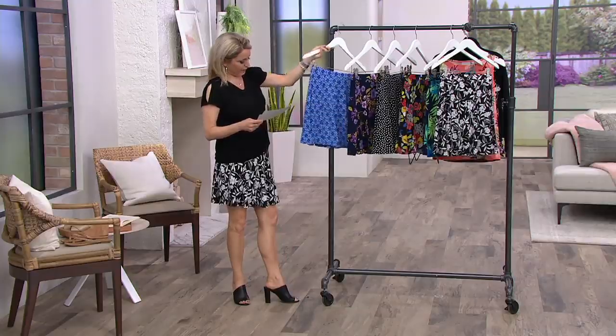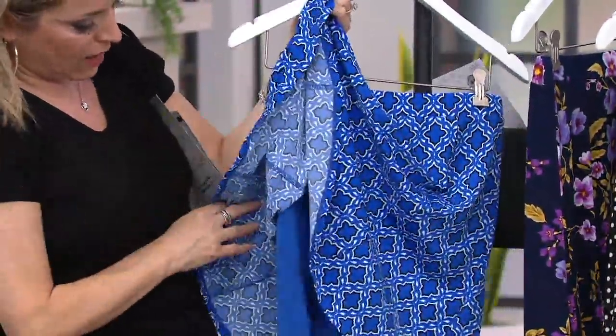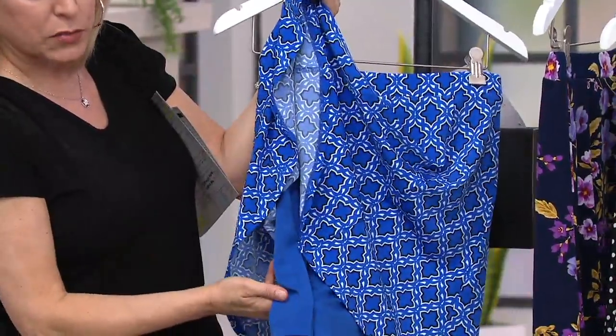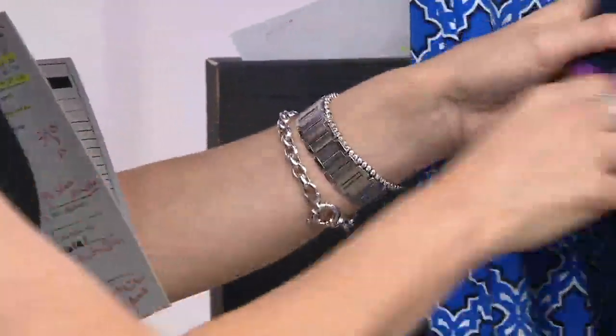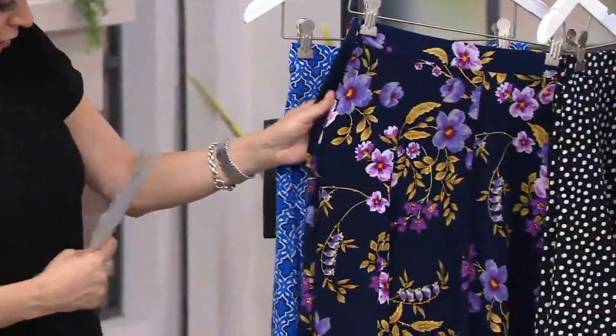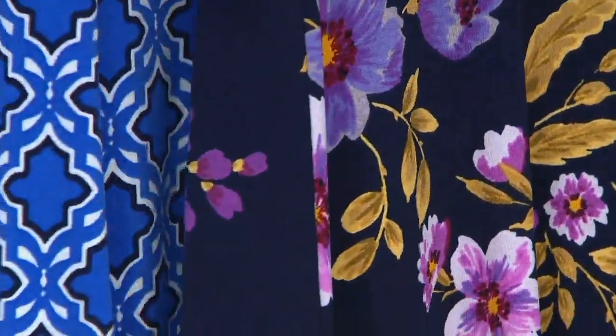Up first, we have it in the Blue Geo, and I just want to show you underneath as we go quickly. That's going to have a really great, almost like that cobalt blue short underneath, so they really do blend nicely into each other. If you're loving florals, here's what we're calling the Sapphire Floral.